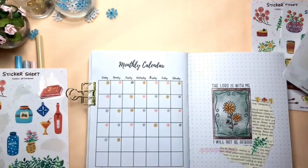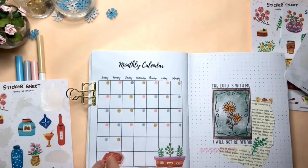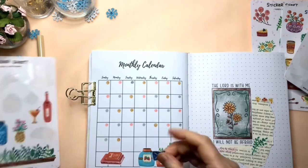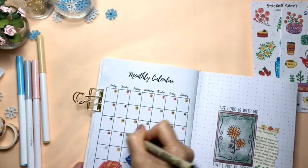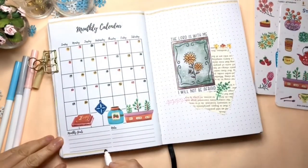Then adding some more stickers at the bottom of the calendar. Finally, I'm writing the dates and drawing some lines around the pages to finish the look.